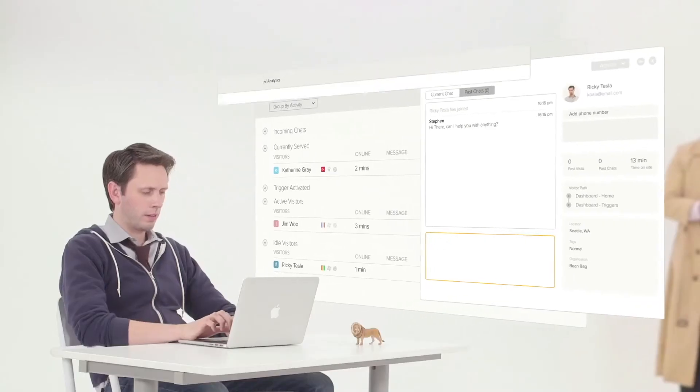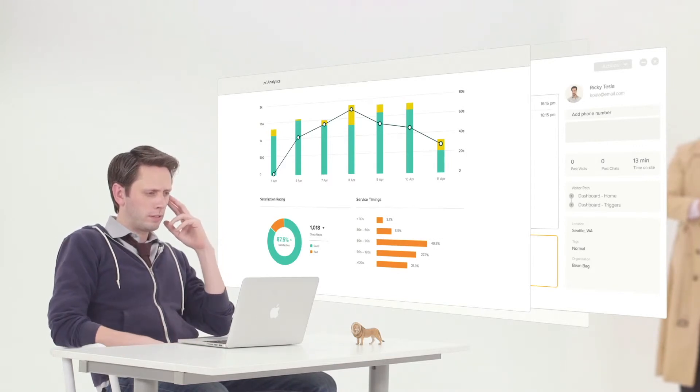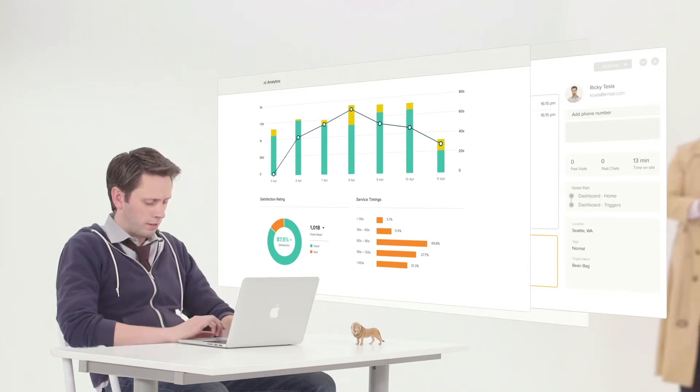All these interactions are tracked and analyzed by Zendesk Chat, giving you insights into your support operations. So you'll know what kinds of questions people have and when they need help the most.